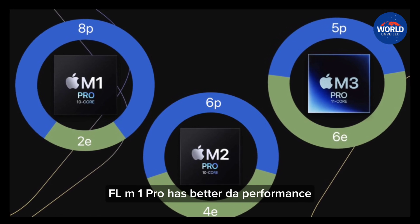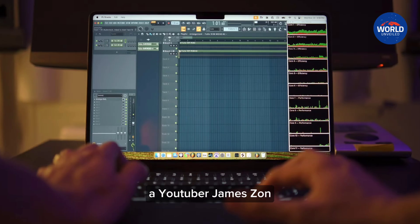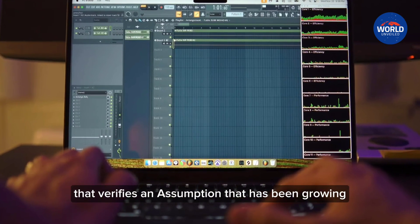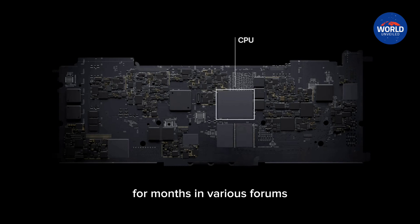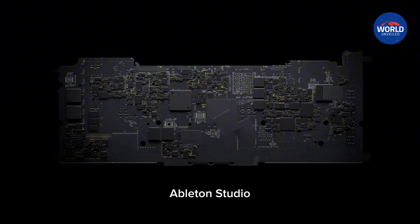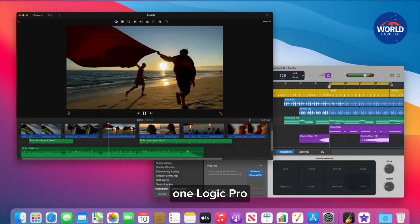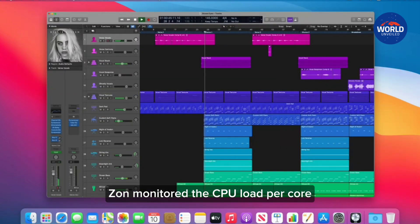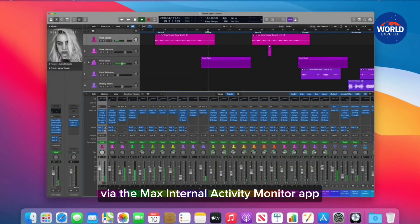The Apple M1 Pro has better DAW performance — not everywhere. YouTuber James Zahn carried out an extensive test verifying an assumption that had been growing for months in various forums. He created the same setup in the DAWs Reaper, Cubase, Ableton, Studio One, Logic Pro, FL Studio, and Pro Tools. Zahn monitored the CPU load per core via the Mac's internal Activity Monitor app.